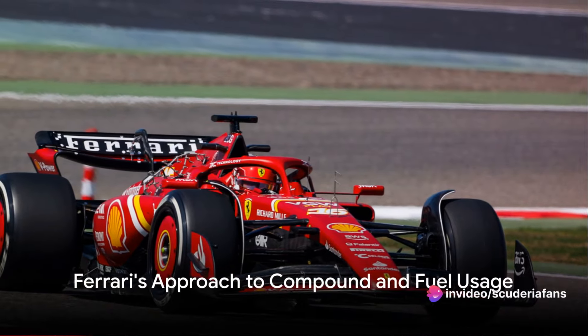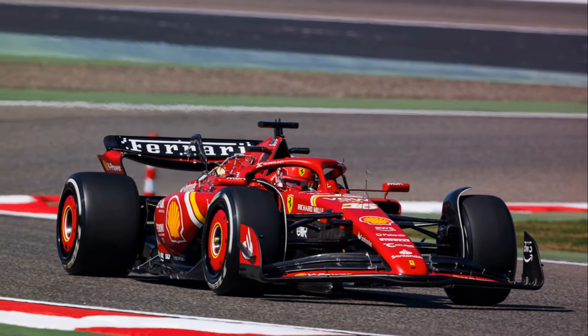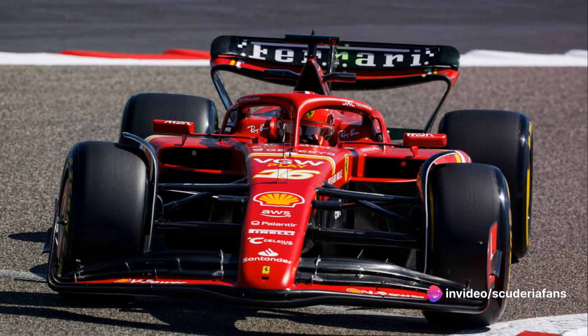Ferrari chose to run only with the hardest compounds in the available Pirelli range, namely C1 and C3, and there was always a lot of fuel in the tank. From tomorrow, after completing the machine understanding plan, the development phase will begin with the first setup adjustments.